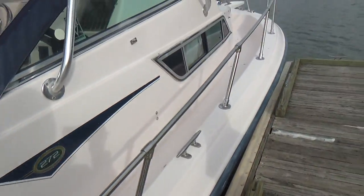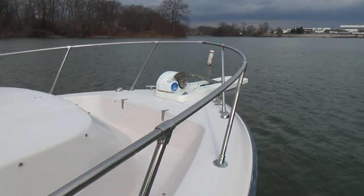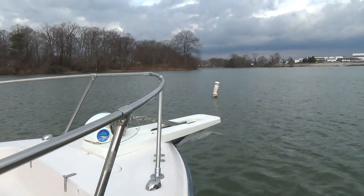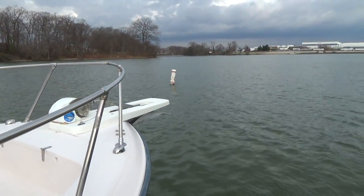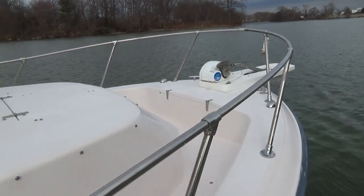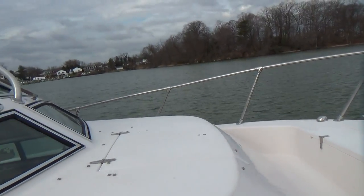I was going to hop on the boat, but I forgot to show you the front. Off the bow, we have a built-in bow pulpit with a windlass anchor, anchor locker, and a forward hatch for ventilation. We also have cushions that go all over the front of this boat.